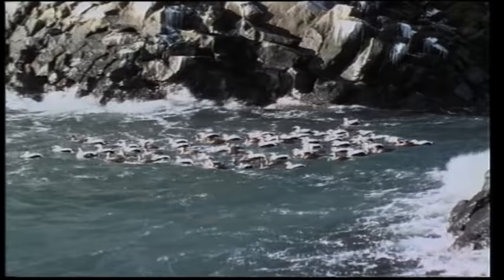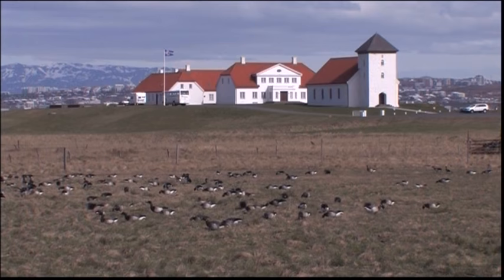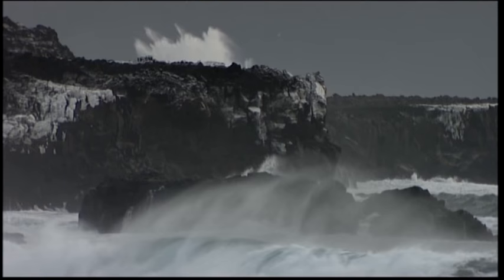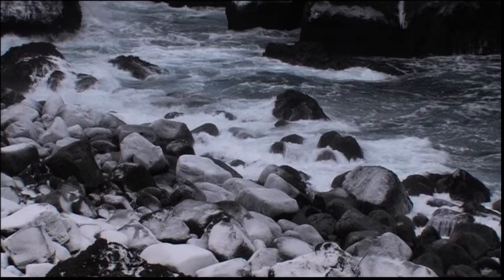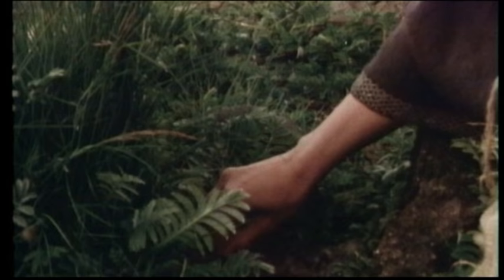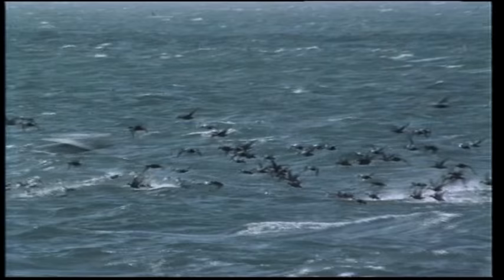In Iceland, the Eider is a protected species, and that protected status is the foundation of Eider farming, which is carried out on about 400 farms and estates in the country, including the land around the presidential residence of Besastalir. Down has been collected from the nests of the common Eider ever since the settlement of the island around 900 AD. The Eider has enjoyed protected status under Icelandic law since 1847.